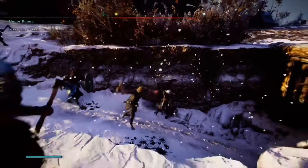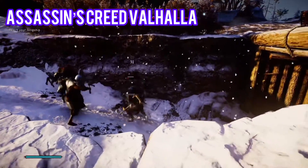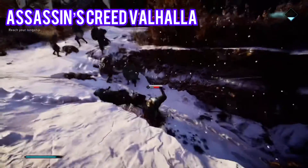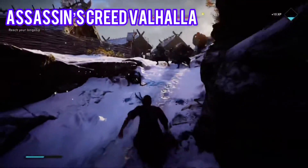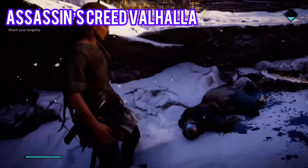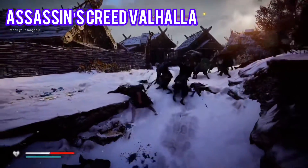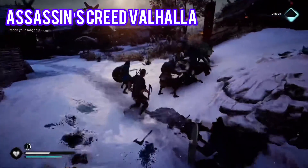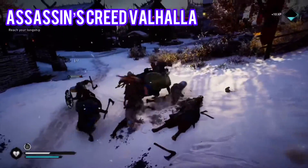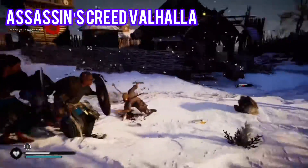Number 7 we have Assassin's Creed Valhalla. The historical murder series is back with Assassin's Creed Valhalla, putting you in the fur-lined shoes of Viking clan leader Eivor. Build a new settlement in old England, bring down kings to forge alliances, and travel with your longship crew to plunder the towns and monasteries of Mercia.